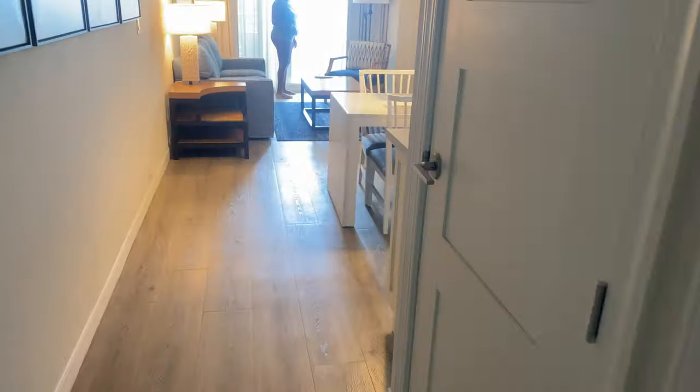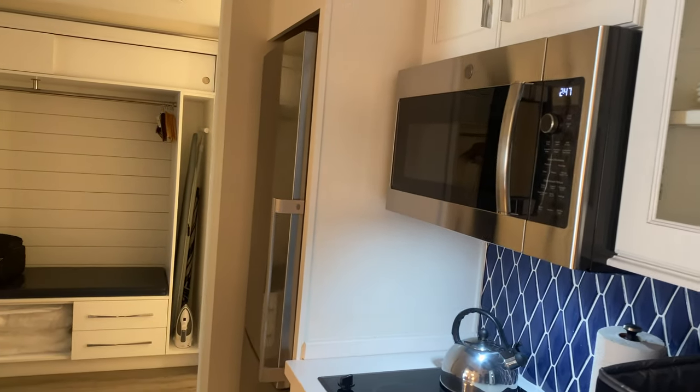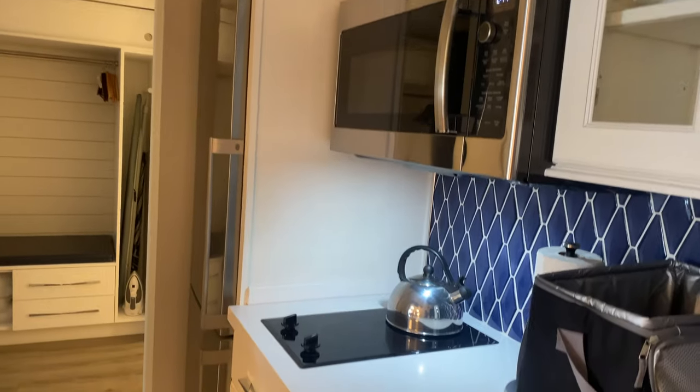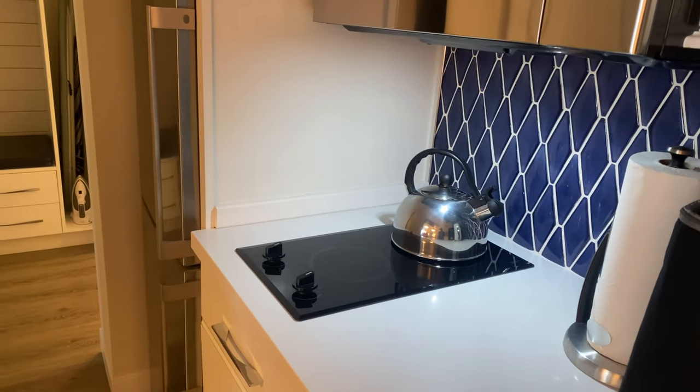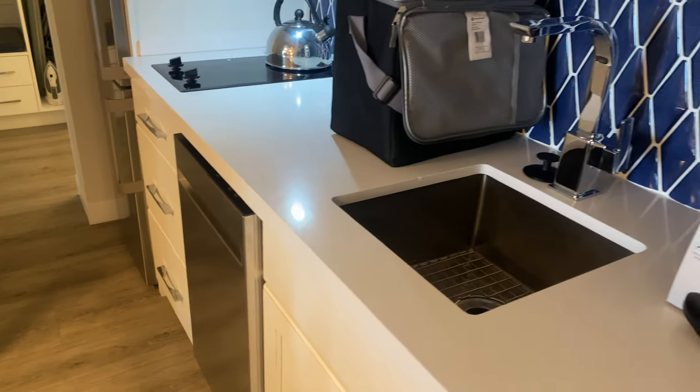We are in room 3206. We've got a small kitchenette with an apartment-sized refrigerator, a microwave, a little two-burner stove, a dishwasher, and a sink.